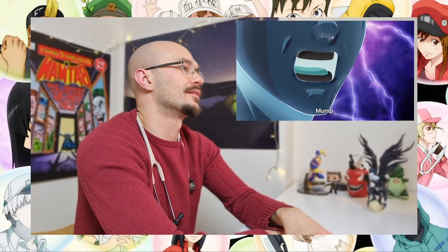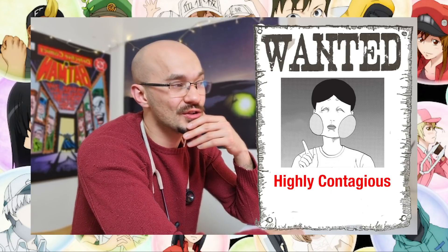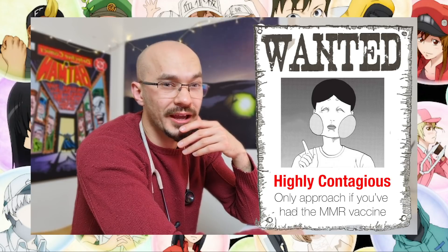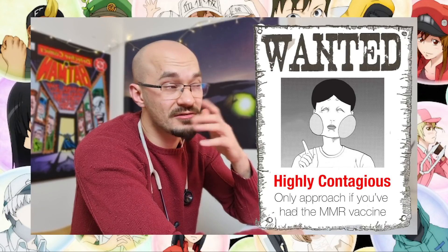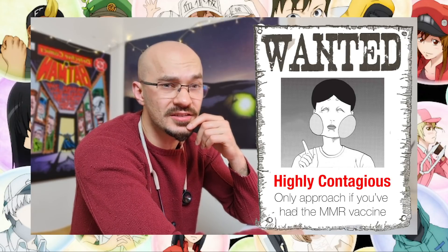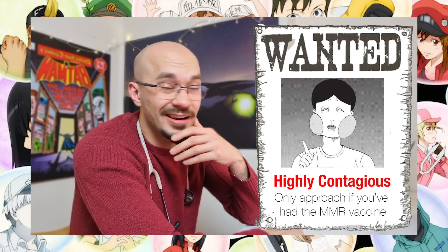It is the mumps virus that seems to be the invading pathogen this time. Mumps is a highly contagious virus that we used to see a lot of in young children before we rolled out the MMR vaccine. Thank goodness we did, because on rare occasions it can cause serious complications like meningitis, or in men it can also cause inflammation of the testicles, which can lower your sperm count.